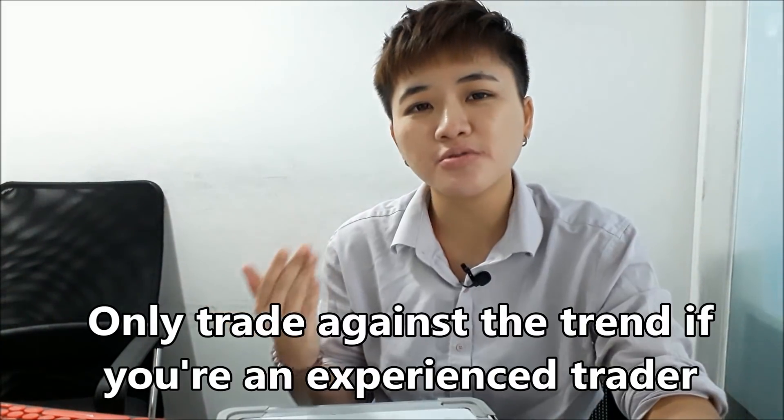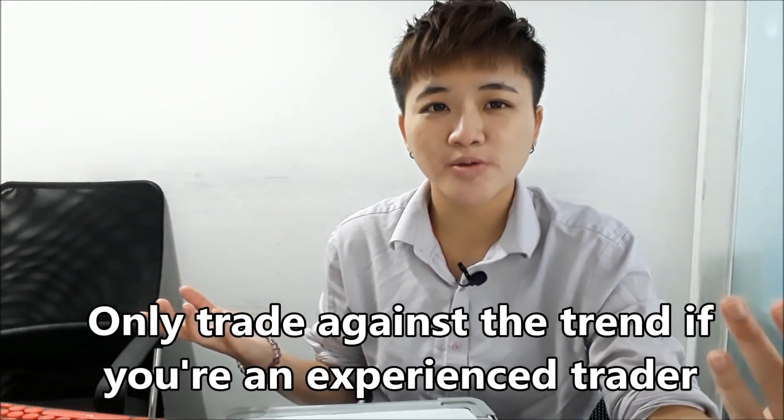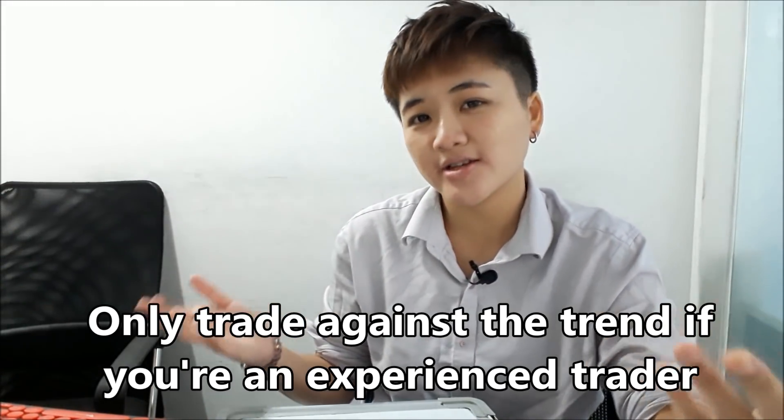If you do want to trade against the trend, do it when you're more experienced in the markets. Paul Tudor Jones can trade against the trend because he can pick tops and bottoms, and there are also people who trade mean reversion strategies — but only do that when you're more experienced.